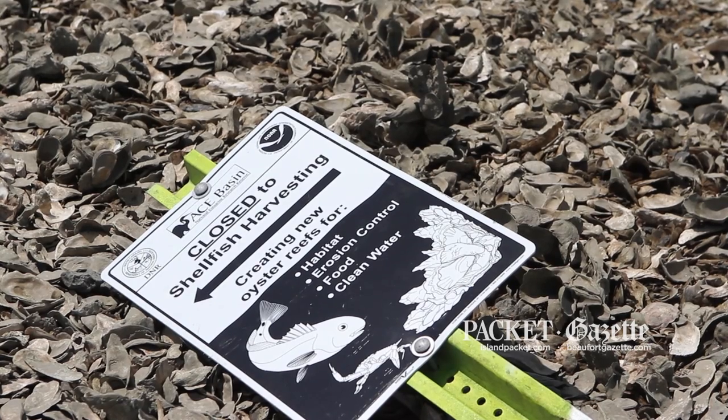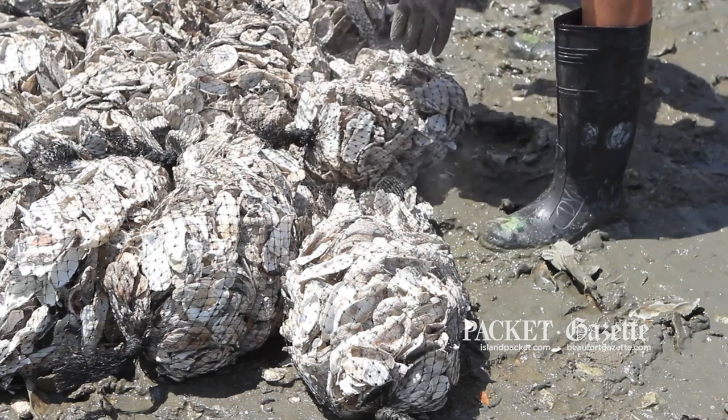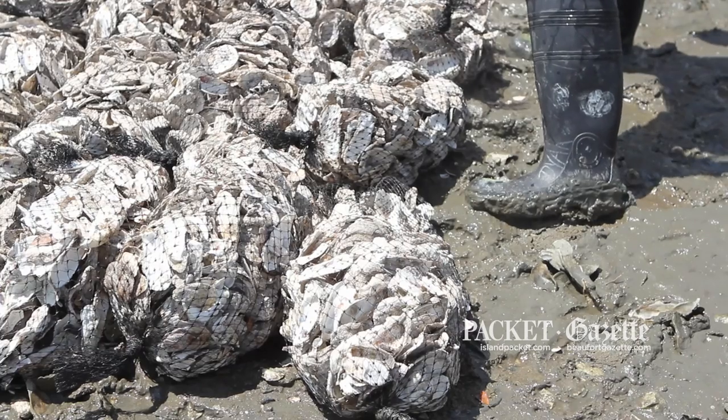Once they land, they promote and grow fish habitat, they filter water, and they mitigate erosion. The SCORE project is very dependent on the volunteers that we have.